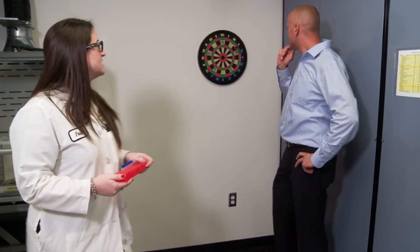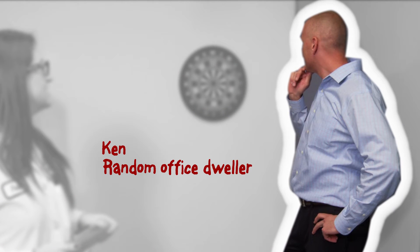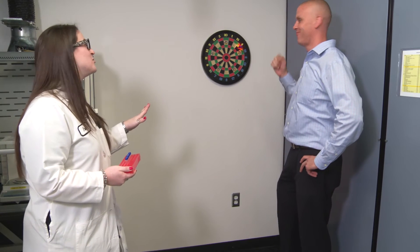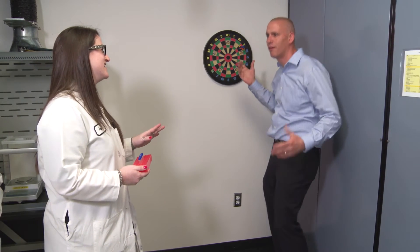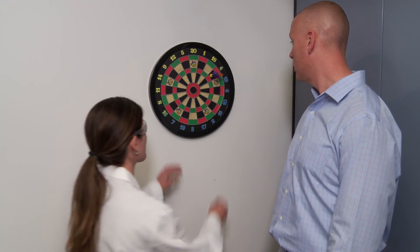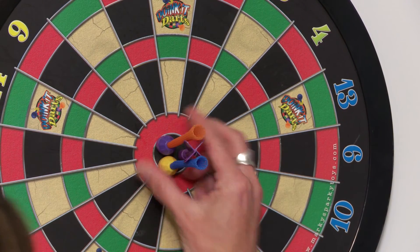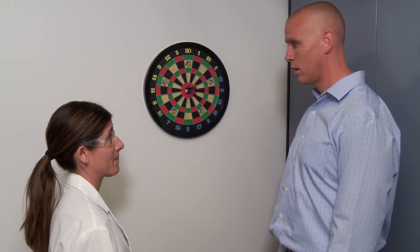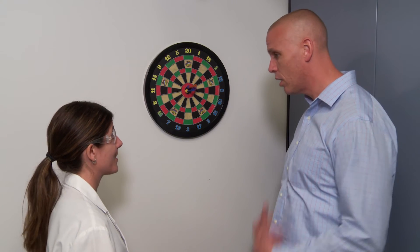Speaking about accuracy and precision — Ken, you are so precise, but you are not at all accurate. Look, that's accuracy. No, that's not accuracy, that's precision. This is accurate and precise. By the way, no darts in the lab. You mean you're not going to help me? You're beyond help.